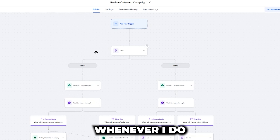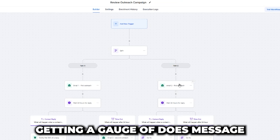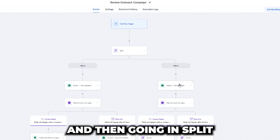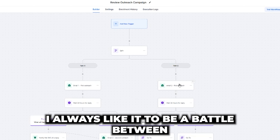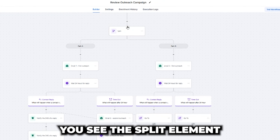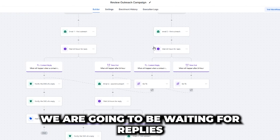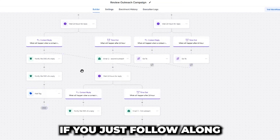Whenever I do any sort of outreach campaign, I like to split test message number one so we can start getting a gauge of whether message A outperforms message B, instead of just having one and then going to split test a second one. I always like it to be a battle between which is the better one so we can constantly improve and keep making better campaigns. You can see the split element here with email one and email two. We're going to be waiting for replies — it looks complicated but it's really easy if you just follow along.